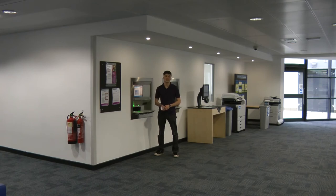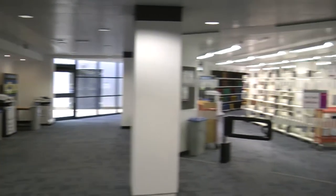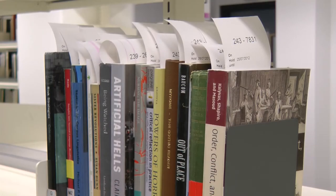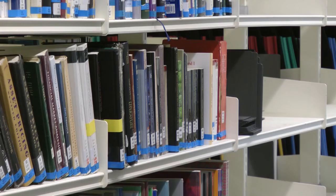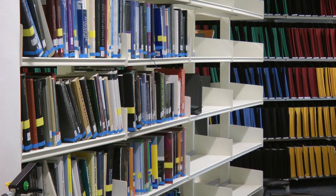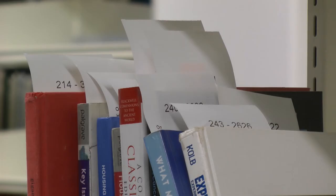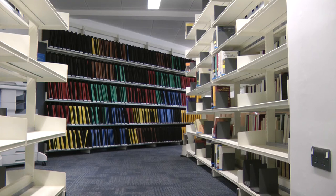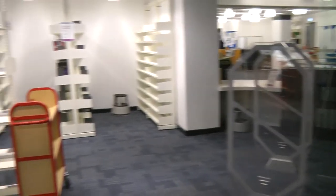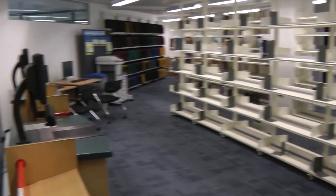Opposite the book return point is the key text collection. When everyone on a module is studying the same book and it's really important to the course, your lecturer will put the book in key texts. Unlike regular books which you can take out for a month at a time, you can only borrow key texts for four hours at a time. This ensures that everyone gets a turn. You can book your four-hour slot online so you won't have any wasted journeys to the library. Key text books need to be issued in the key text area or else they'll set off the alarm, and return them to the same place.